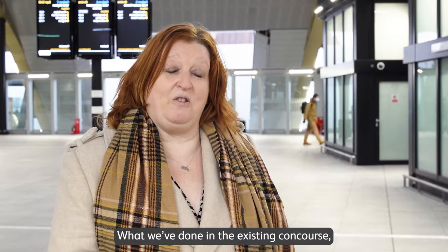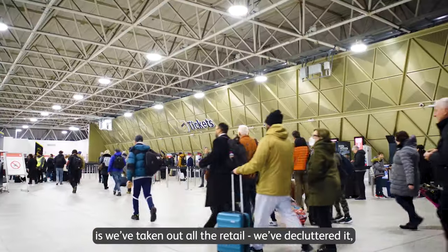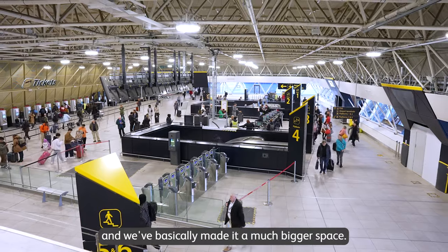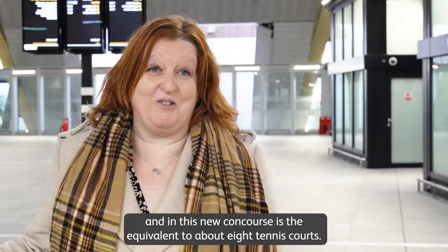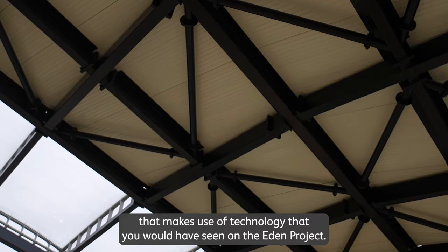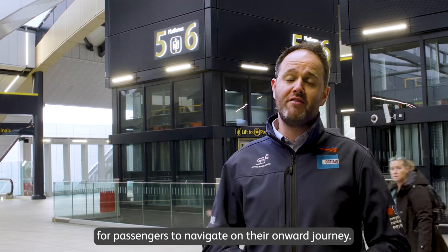In the existing concourse, known as the station entrance, we've taken out all the retail, decluttered it, given it a facelift, and basically doubled the space. This new concourse is equivalent to about eight tennis courts, all under a new concourse canopy that makes use of technology you would have seen on the Eden Project, creating a light and spacious space for passengers to navigate on their journey.